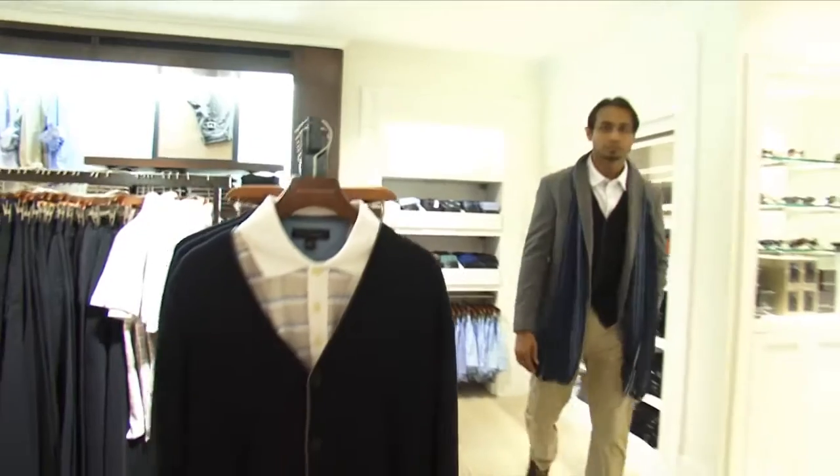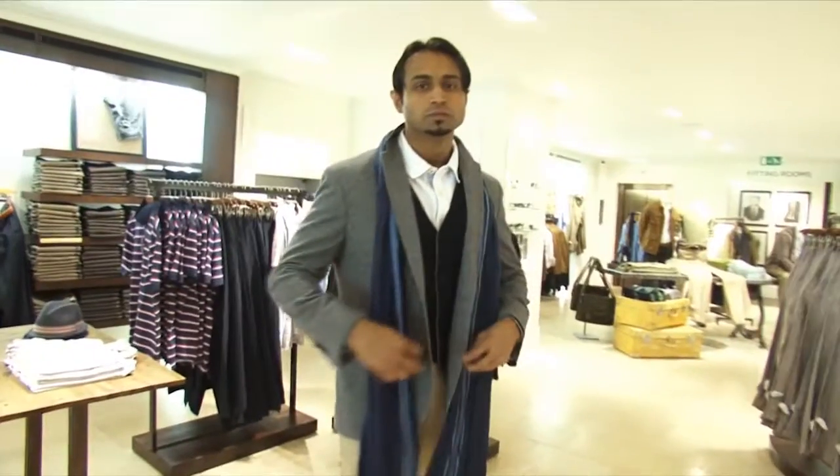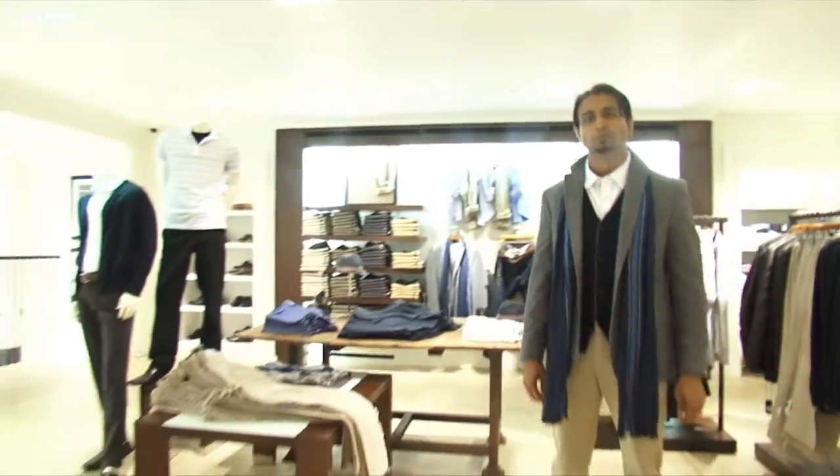Well, I think you've pretty much summed up the heritage look for us. Thanks very much, Eve. Whether you're going sport casual or the heritage look, it seems anything goes for menswear this season.